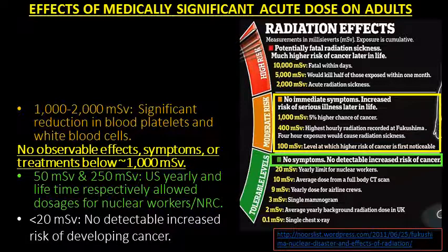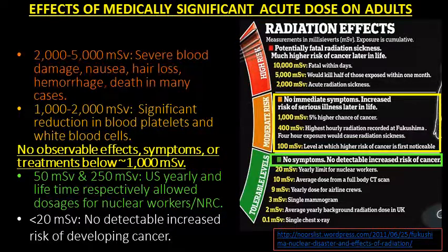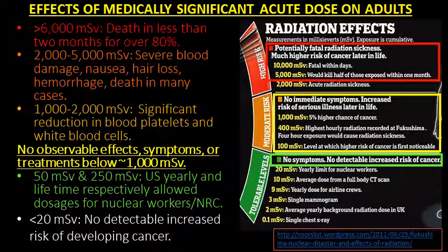At 1,000 to 2,000 mSv, there is a significant reduction in blood platelets and white blood cells. At 2,000 to 5,000 mSv, severe blood damage, nausea, hair loss, hemorrhage, and death in many cases occurs. Greater than 6,000 mSv, death occurs in less than two months for over 80%.